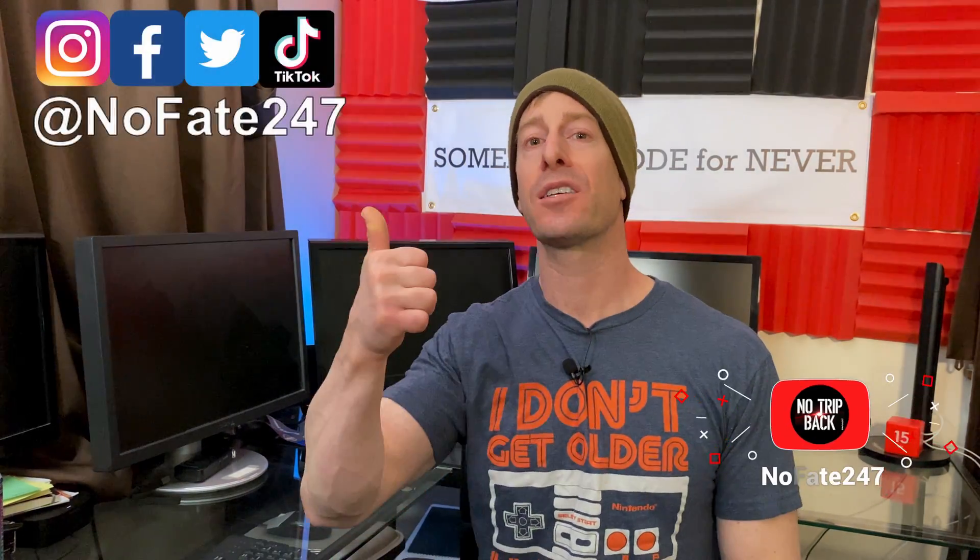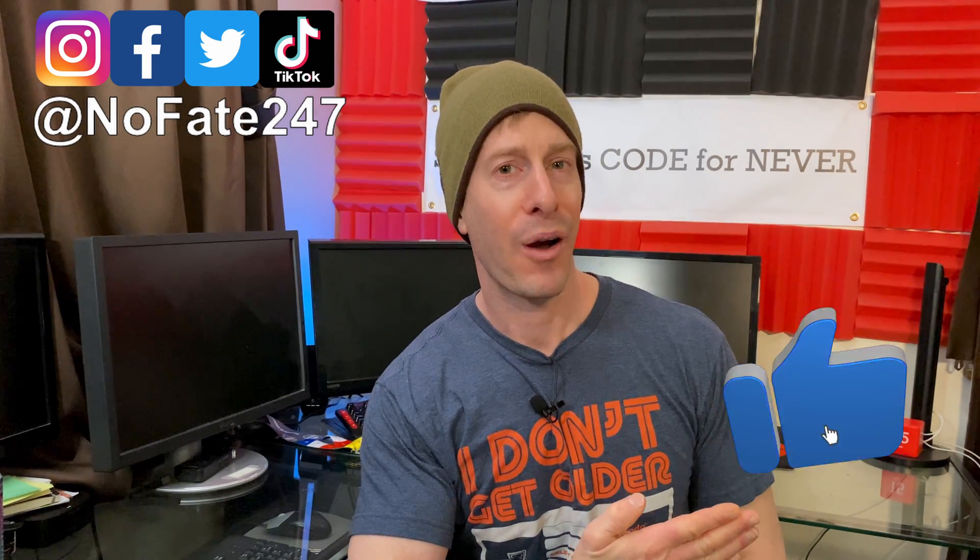If you came this far in the video and have any questions, drop them in the comments below. If you made it this far, you and I are officially best friends — YouTube hates when you leave videos early, so the fact that you made it this far means I owe you a huge thank you. Don't forget to give this video a like and hit that red subscribe button. Thanks for watching, and don't save anything for the trip back.